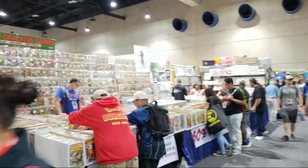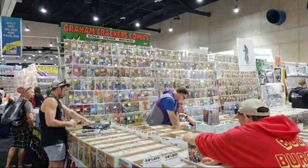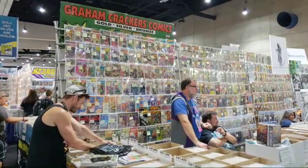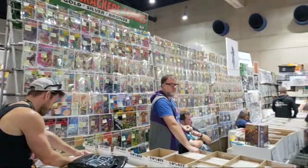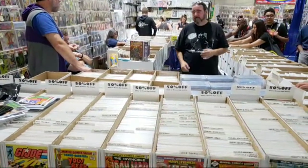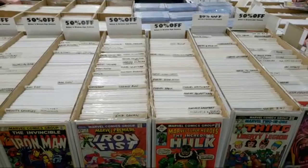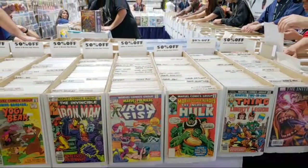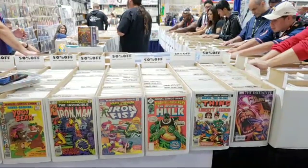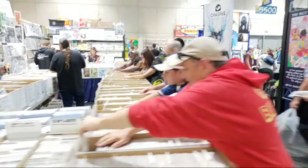Now we're entering the comic book vendors. This is Graham Crackers Comics — gold, silver, bronze age. You can see how most of these are set up: they've got boxes and you can check out the different names you're looking for. They've got examples on the boxes, and people are digging through them to see if they can complete the set they've been looking for.